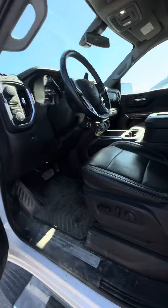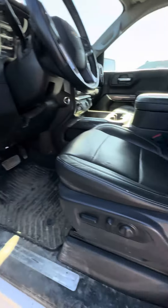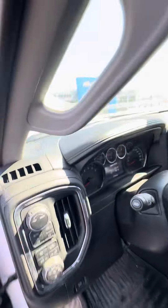Opening this up, you have your under-seat storage. And jumping in the front here, you do have memory seat settings and a powered driver's seat.